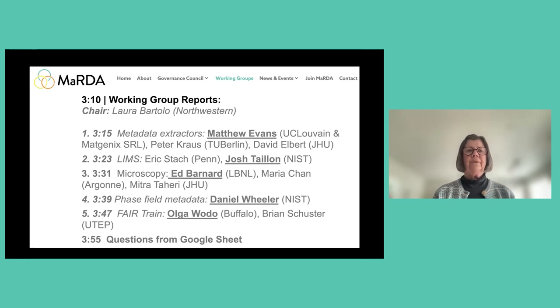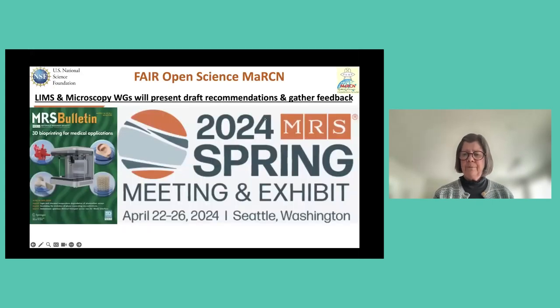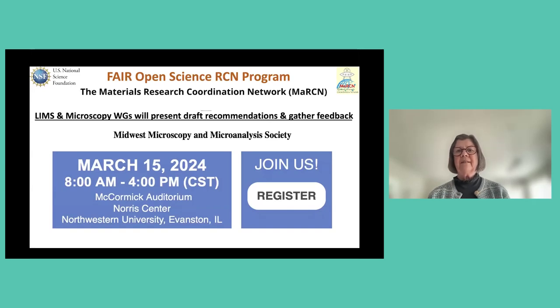The fourth working group, phase field metadata, is a NIST-initiated effort and brings in a large number of external collaborators. The remaining three working groups — LIMS, Microscopy, and FAIR Train — come out of the FAIR Open Science Program and through the Materials Research Coordination Network, or MARTIAN as we like to call it. Two of those working groups, LIMS and Microscopy, in addition to presenting today, will also be presenting at subsequent community meetings.